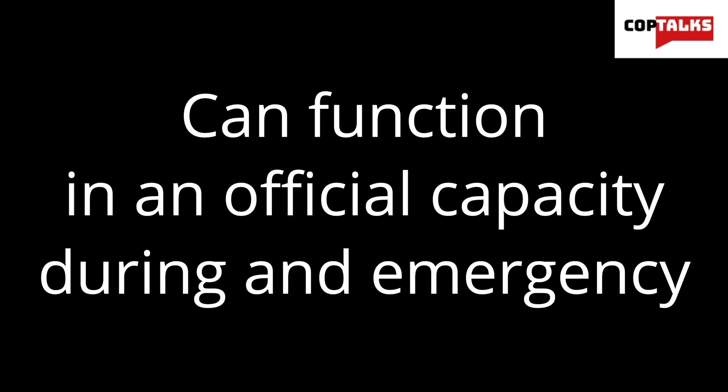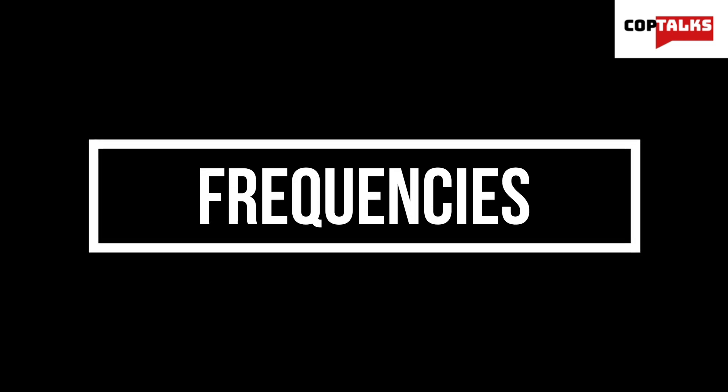Amateur or ham radio is generally used as a hobby to contact other operators at long distance, but can also function in an official capacity in emergency situations where normal methods of communications have failed. It generally uses repeaters and even satellites to enable long-range communications, but they also offer handheld and mobile versions.